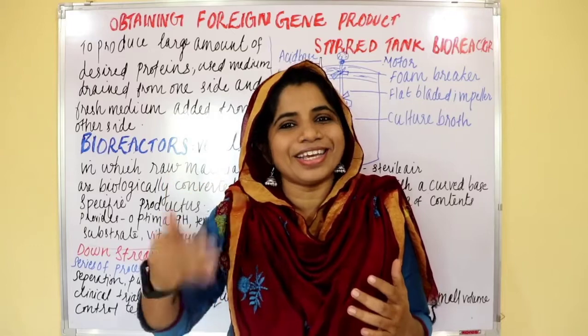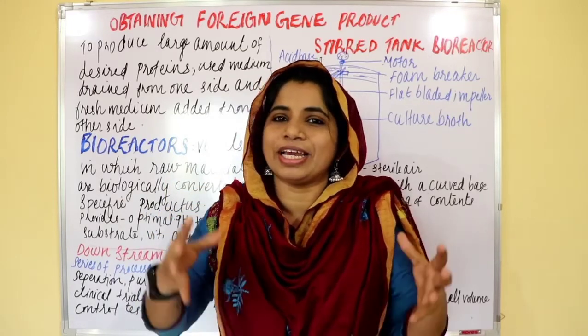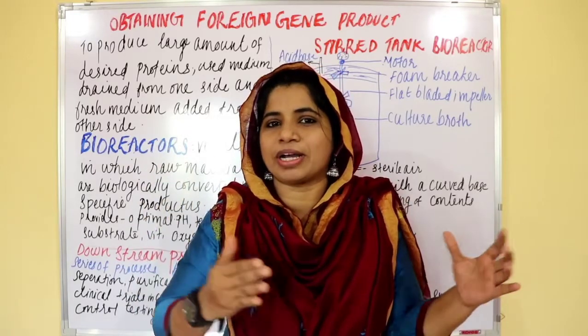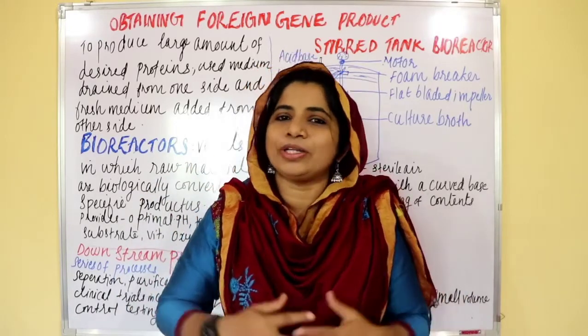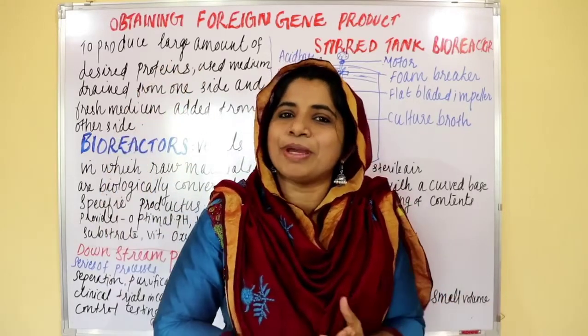We are going to take questions. I will prepare all the portions of the previous questions. I will come to the previous questions. So this is the video that you have done in your previous past papers.